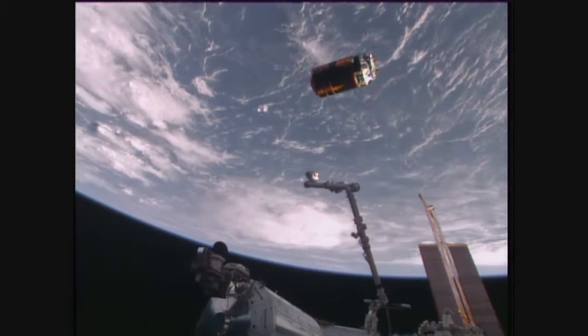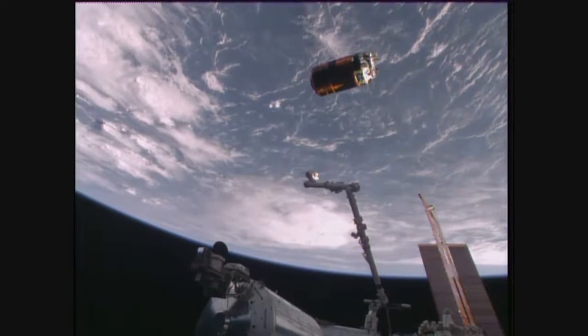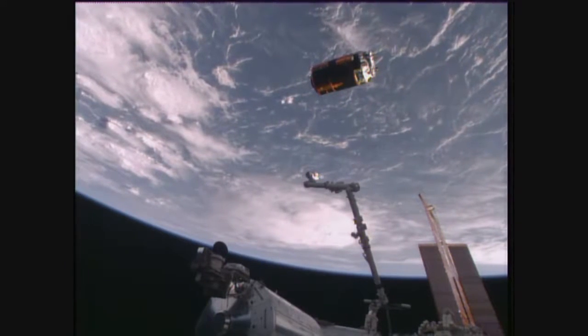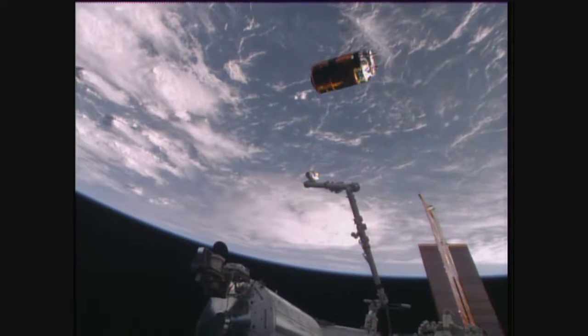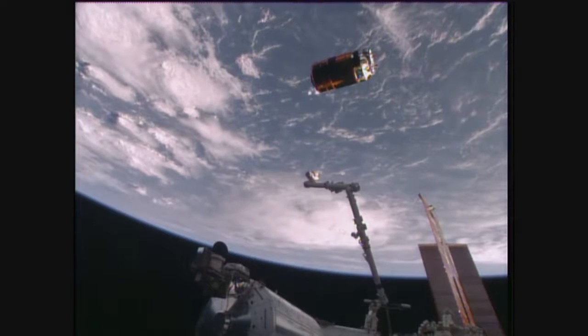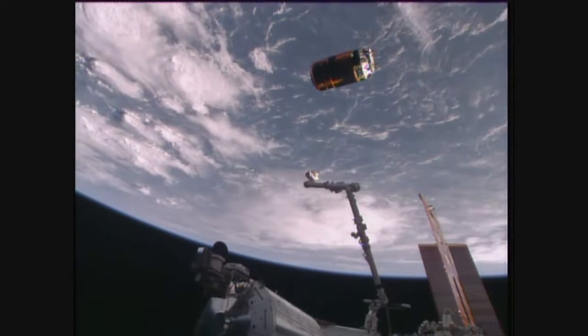The first burn is complete. The next burn about to happen after the hour. HTV concluding its mission. Its release time was 9:46 a.m. Central Time today, flying 260 statute miles over the South Atlantic.